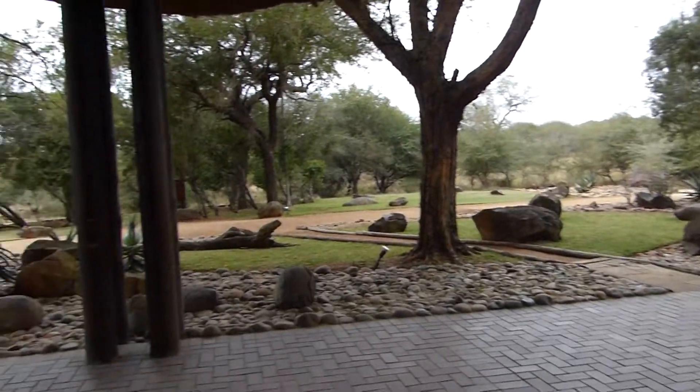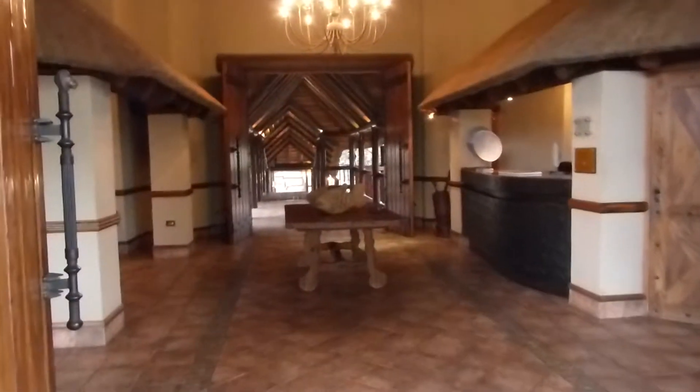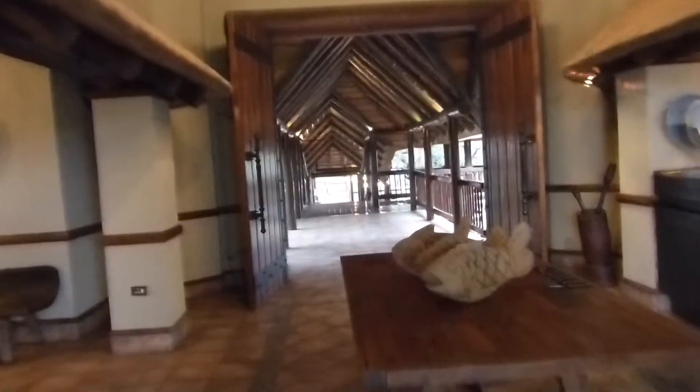This is the lodge, coming in to Thornybush. This is the entranceway into the lodge. It's quite amazing.